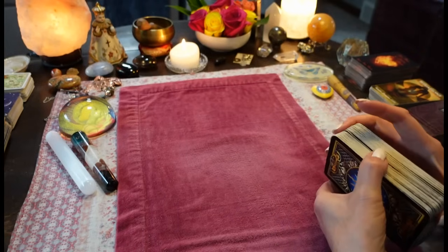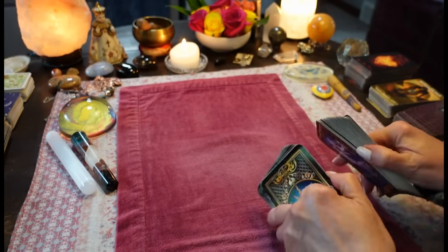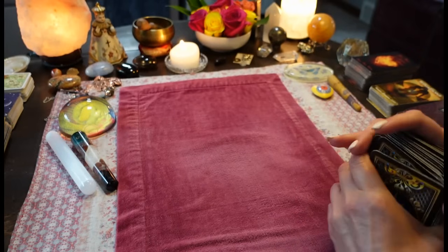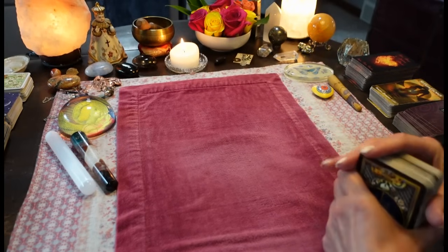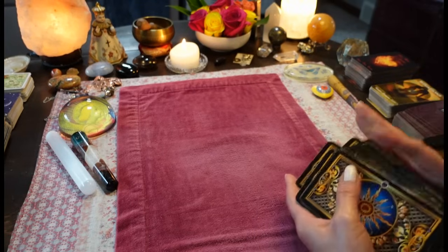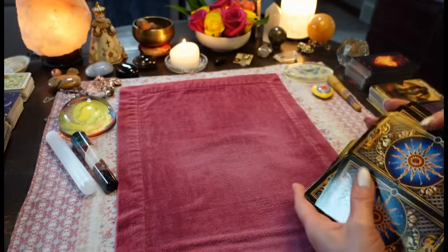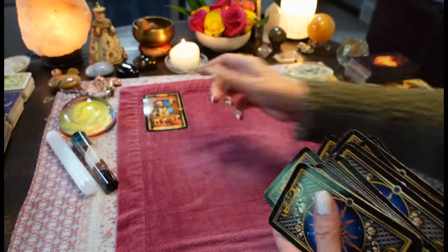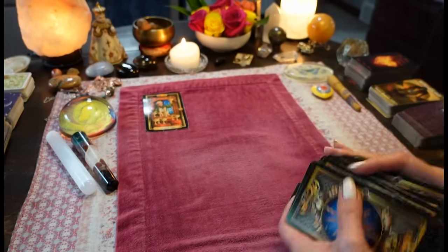Okay I'm back. Good luck everybody, I hope you win — they're really cool prizes. So, spirit, what messages do you have for my beautiful collective today? Messages for my collective. Nine of cups.